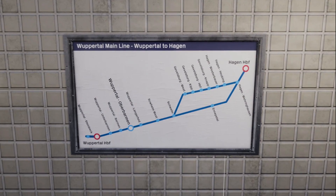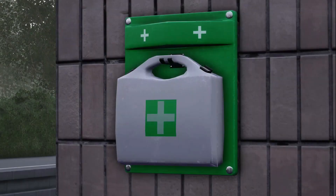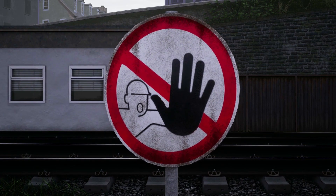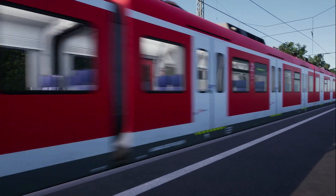...place route maps, fix trackside cabinets, restock first aid points and put up no trespassing signage. Choose passenger or freight operations and take a trip along the Wuppertal Valley.